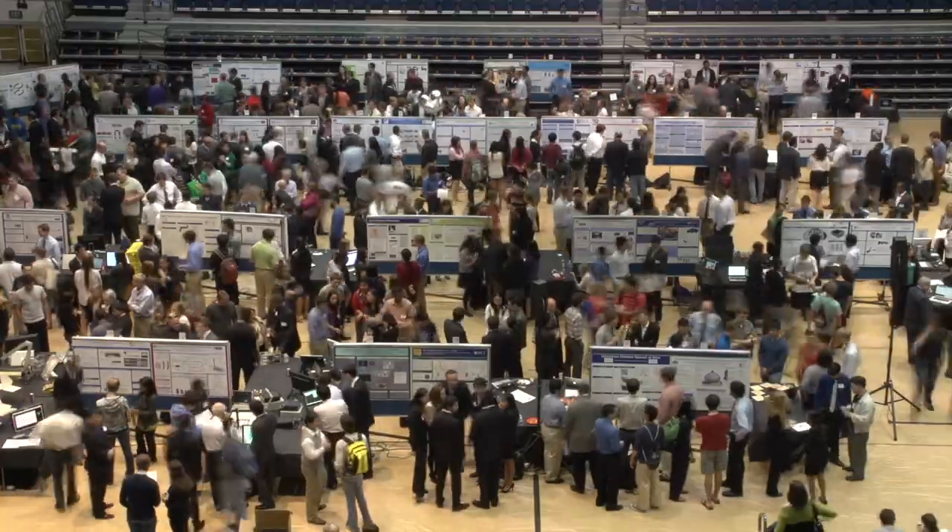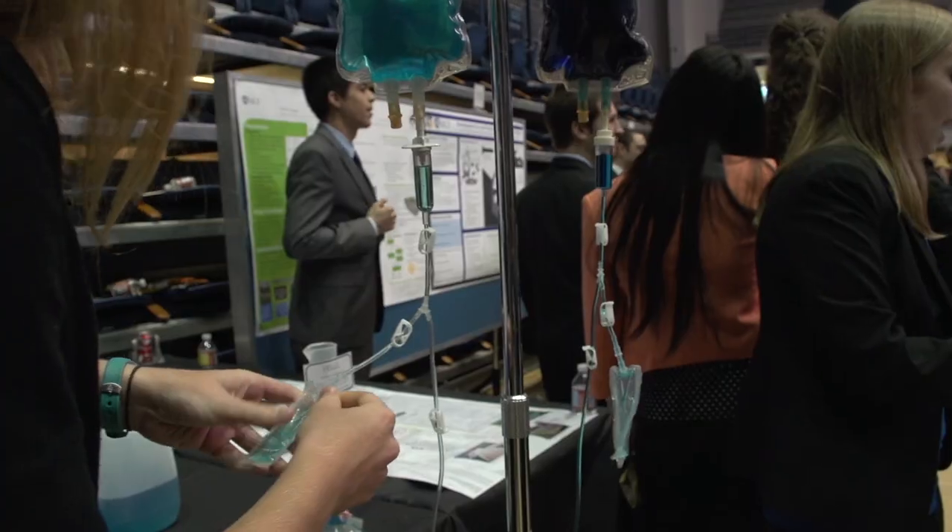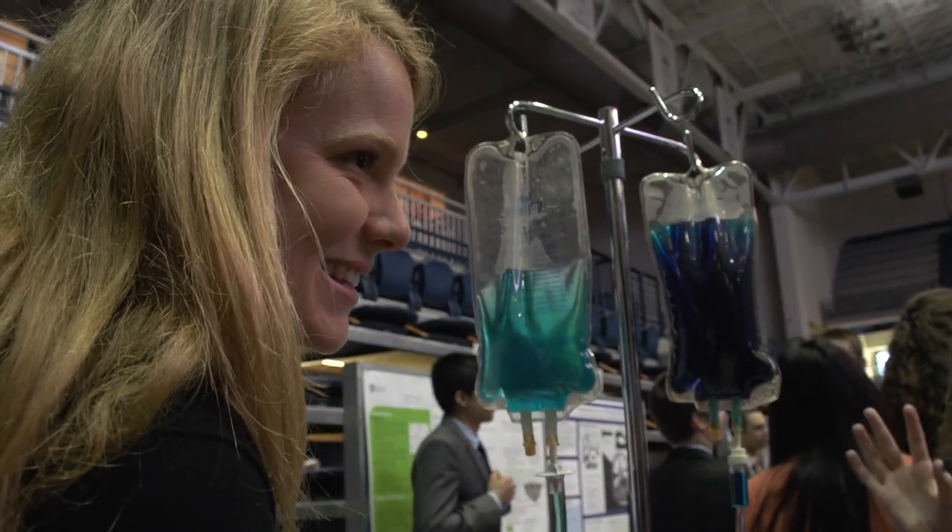Tonight was the Engineering Design Showcase for 2013. It's really special because it's an opportunity for our engineering students to showcase all of the work that they've been doing — working on real world design projects, solving problems within the community, with industry, and really showing their stuff as engineers.